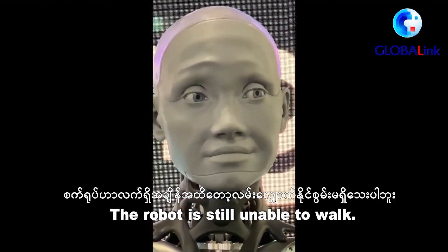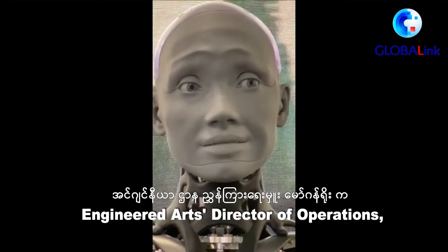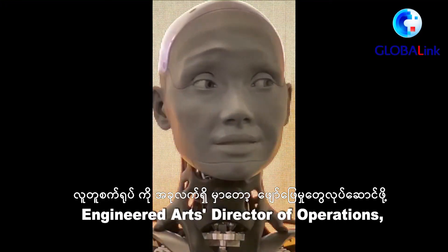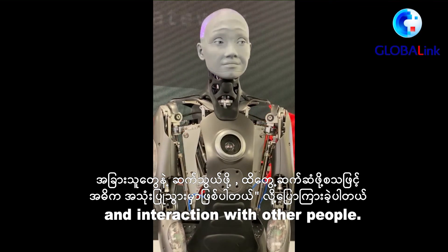The robot is still unable to walk. According to Morgan Rowe, Engineered Arts Director of Operations, the main use case for humanoid robots right now is entertainment, development, communication and interaction with other people.